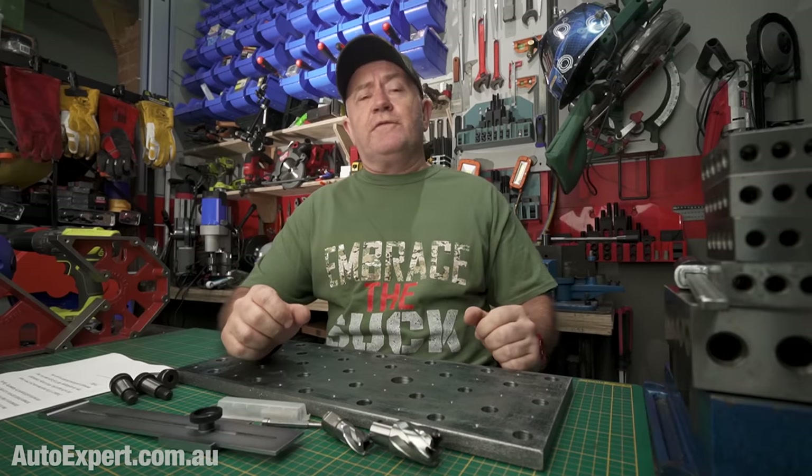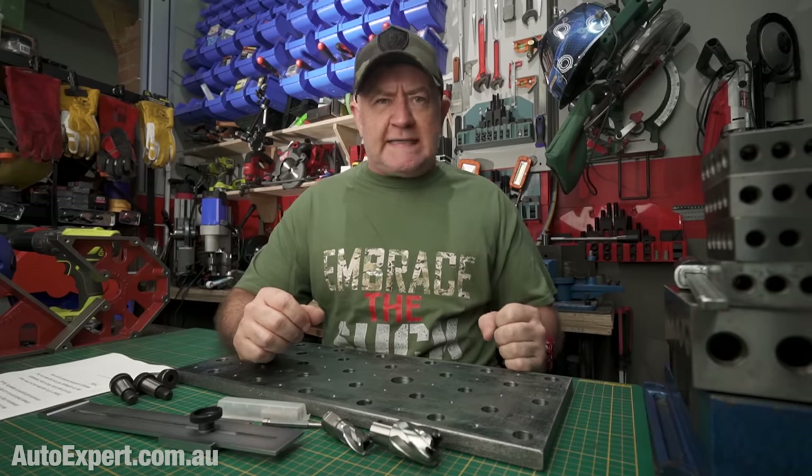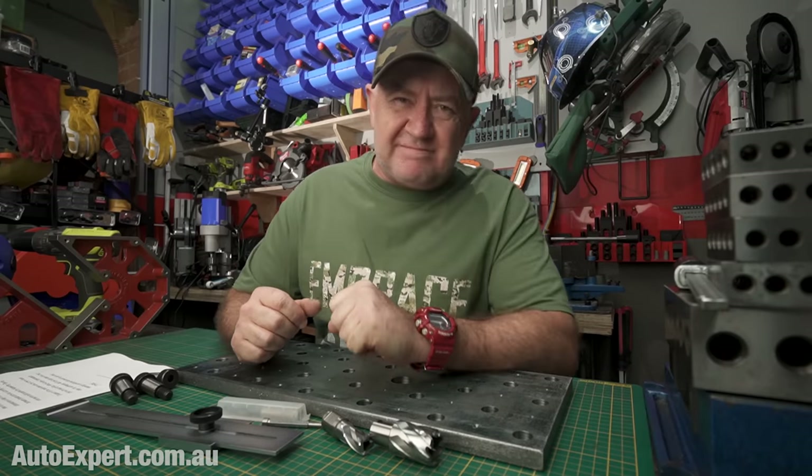I'm John Katogan from autoexpert.com.au and I get new cars cheap. Australia only.